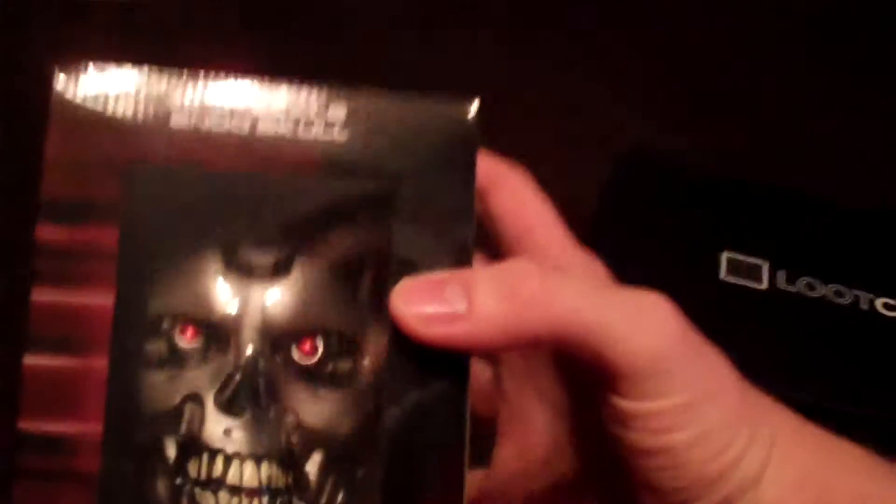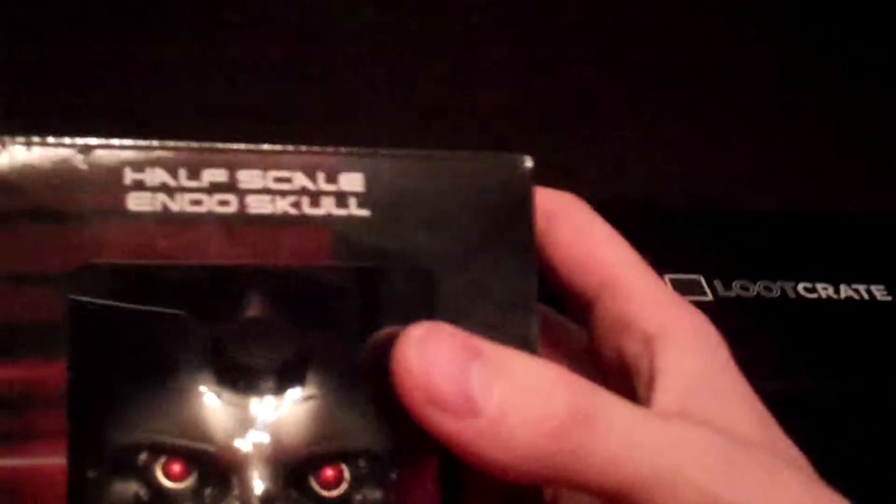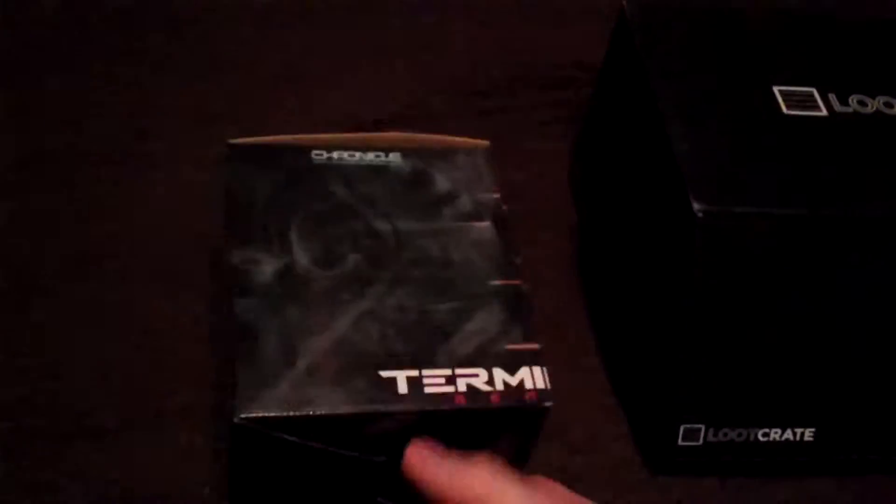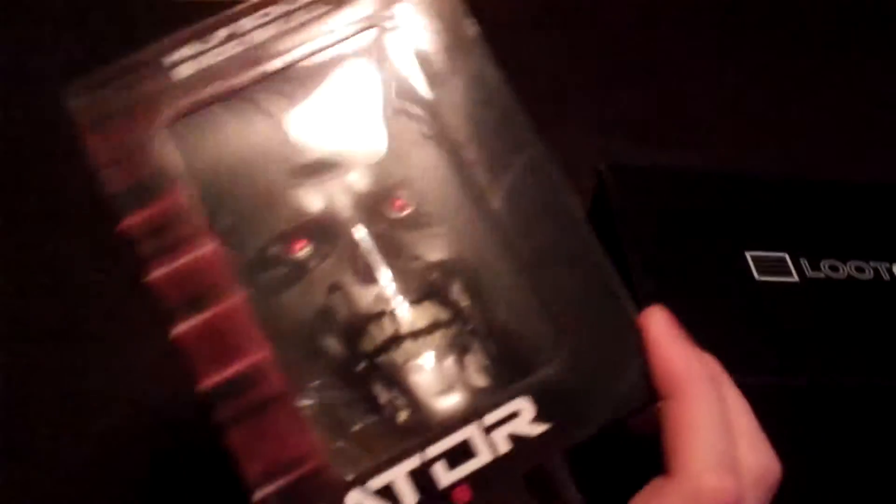First thing that we see - it is a Terminator half-scale endo skull. Holy crap. So you can see there's the new endo skulls for the terminators from Terminator Genisys.